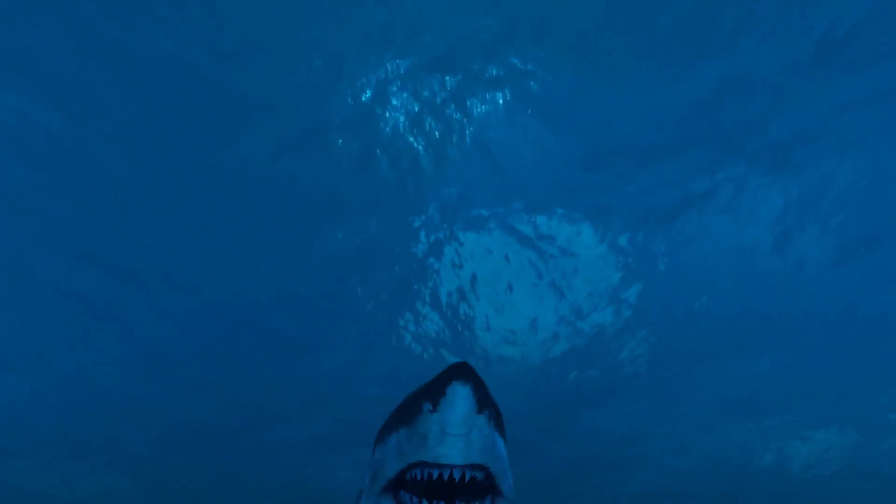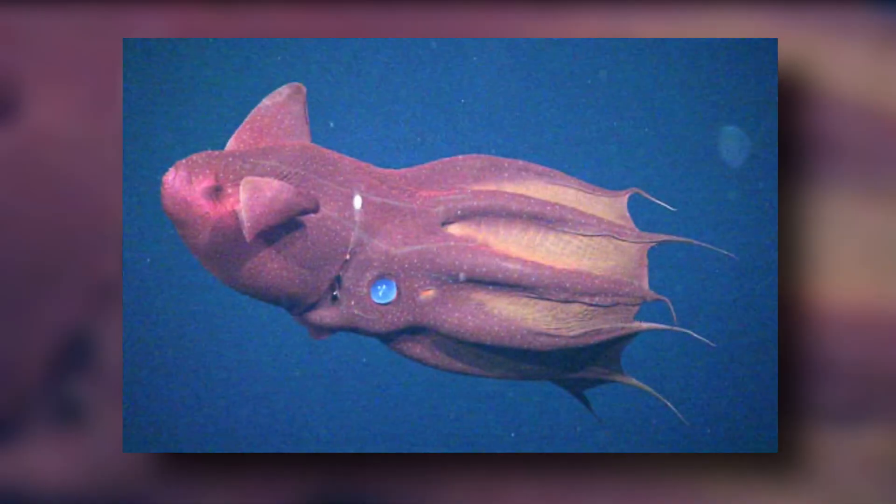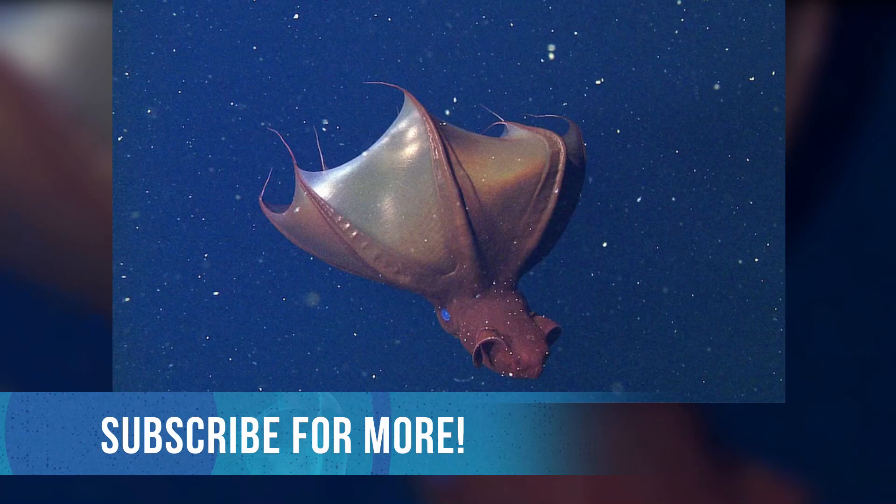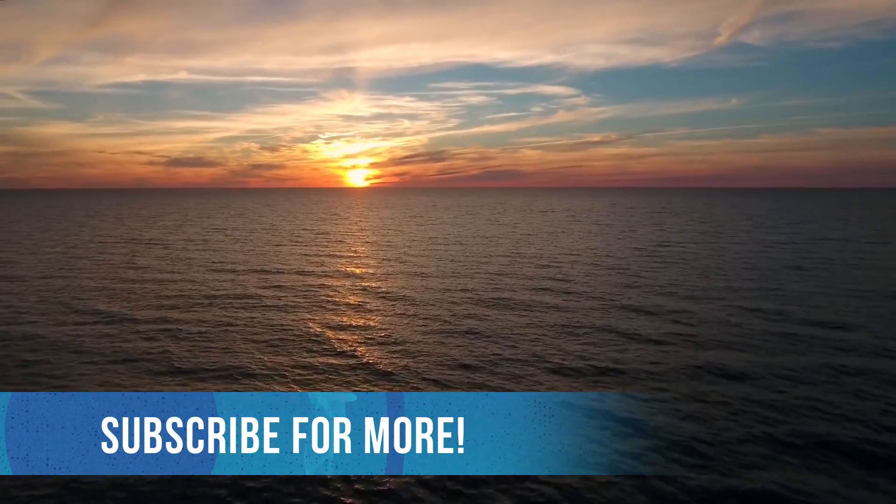The part of the deep sea the vampire squid calls home is low in oxygen and therefore also free of many predators. But predators exist nonetheless and include fishes, cephalopods, sea lions, sharks, and whales. That wraps up this video all about the secrets of the vampire squid. If you enjoyed this video and found it helpful, don't forget to leave a like and subscribe for content just like it.